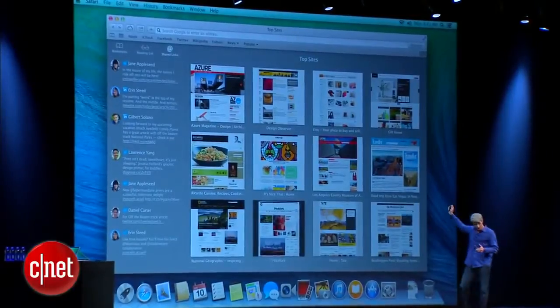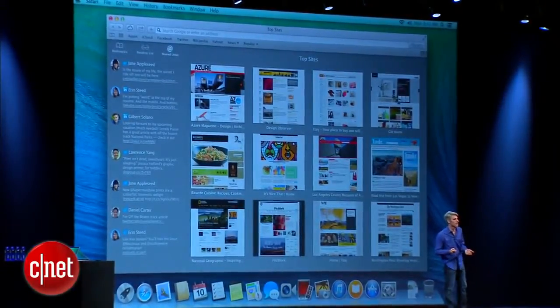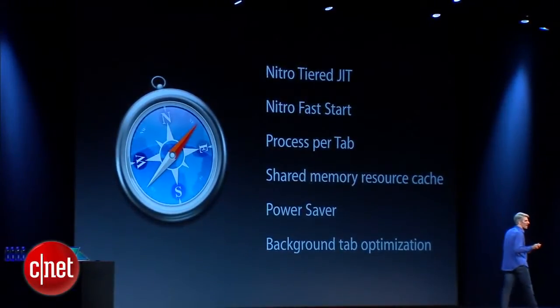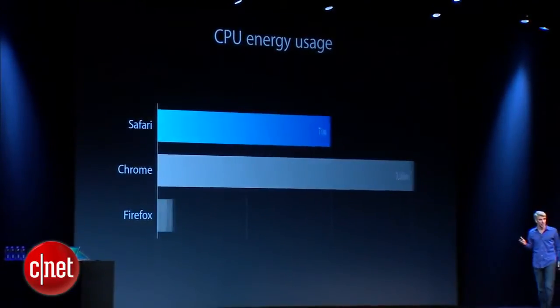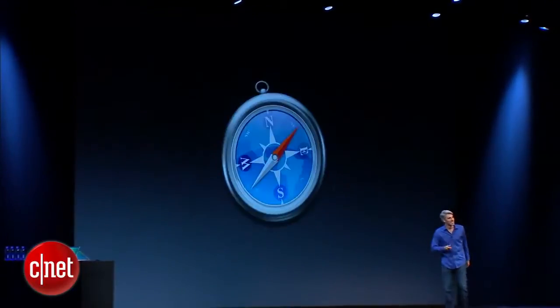In addition to these end user improvements, there's also a lot going on under the hood: big improvements to JavaScript, a full process per tab architecture, and memory efficiency improvements with shared memory resource cache, and a whole bunch of big power savings as well. Safari uses way less energy than Chrome, and when you compare to Firefox, it's just kind of sad. So that's Safari.